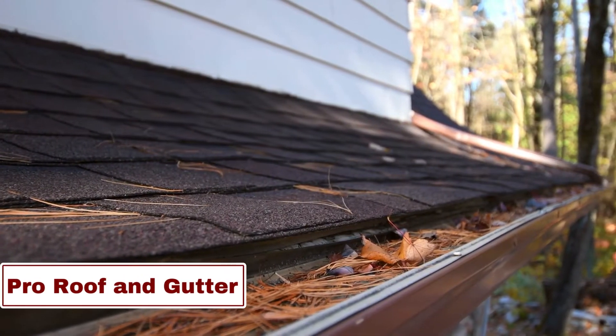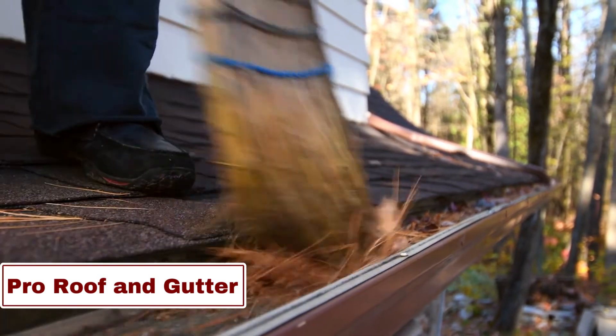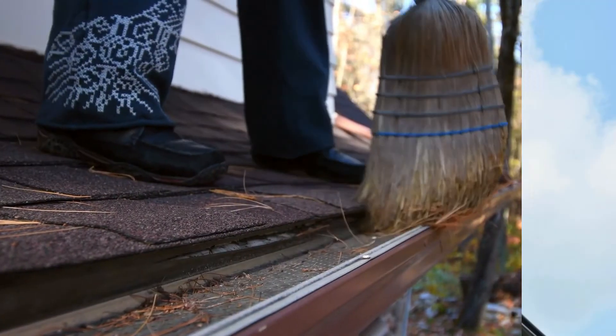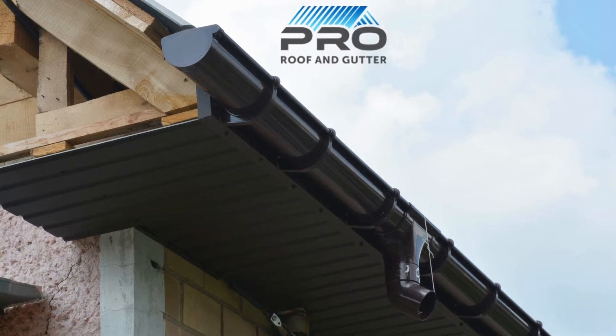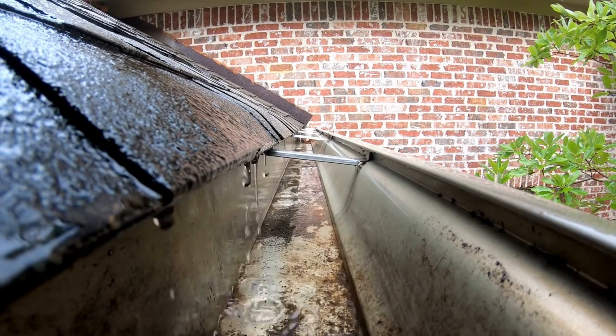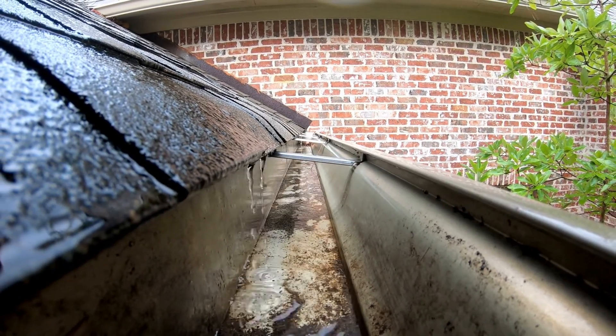Number 2: Pro Roof & Gutter. Pro Roof & Gutter is a leading service provider specializing in premium roofing and gutter solutions. Their forte lies in securing homes with meticulous installations, repairs, and maintenance of roofs and gutters. Embracing a commitment to top-notch standards, they prioritize enduring craftsmanship for robust roofing systems.